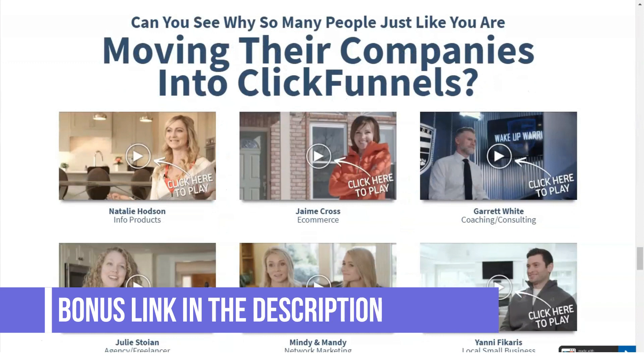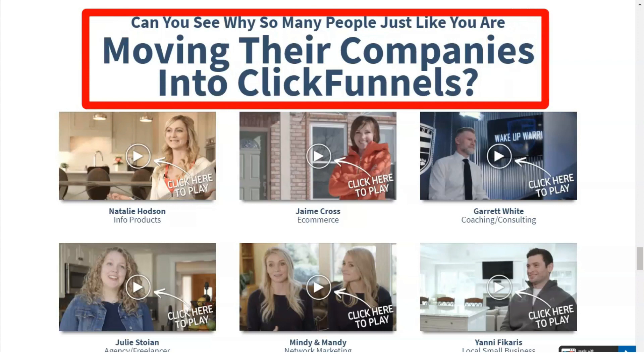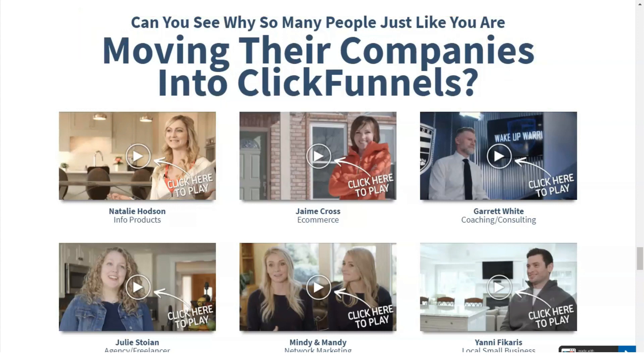One thing I would suggest here is to always be aware of your customers' problems and try to solve them through the funnel. For this to happen, they need to be knowledgeable about your business.